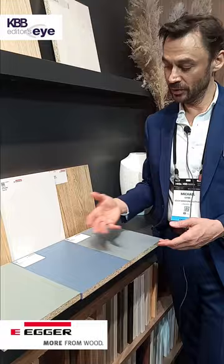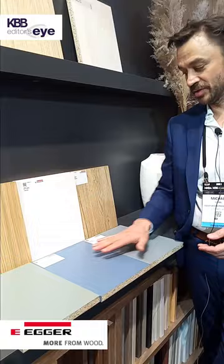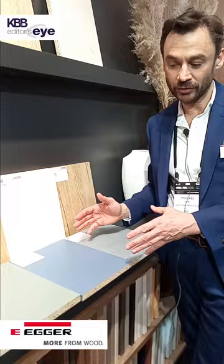We achieve this by using red pigments in the papers for the white gray as well as in the reed green, the misty blue, and the monument gray — so there is always a little bit of red tone in them. The red tone of the oaks, the white, and the colors then seamlessly fit together and create a very harmonious look and feel.